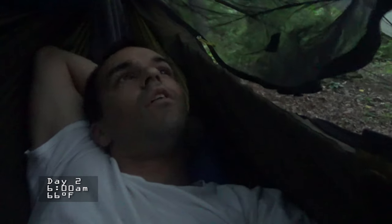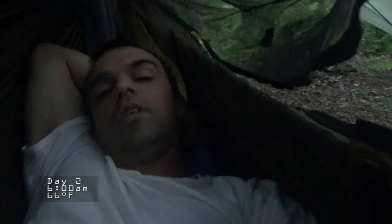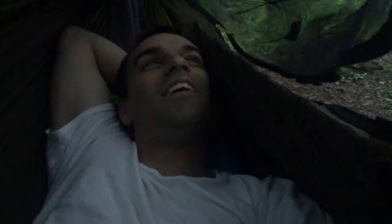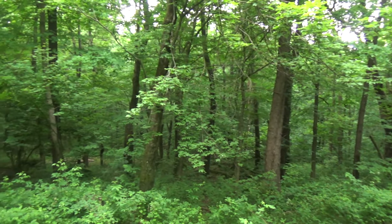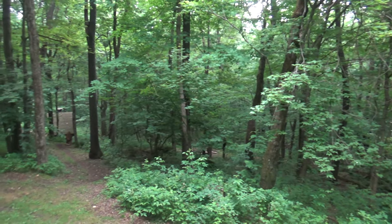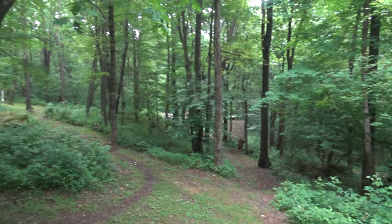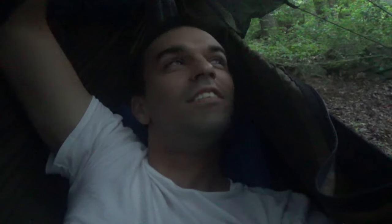Good morning everybody. I think it's about 6 o'clock. I slept pretty well last night. I used this cocoon silk liner as my summer bag because it was a little hot for my quilt. May as well get up and get some coffee and breakfast. Lots of birds here — that's pretty cool.